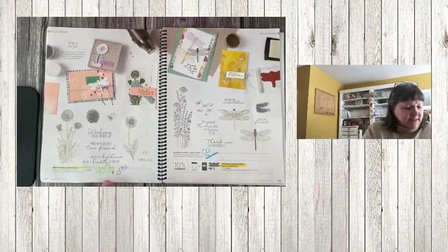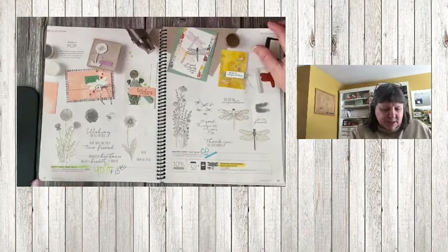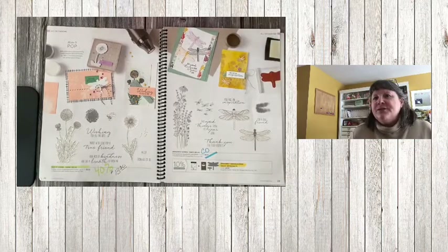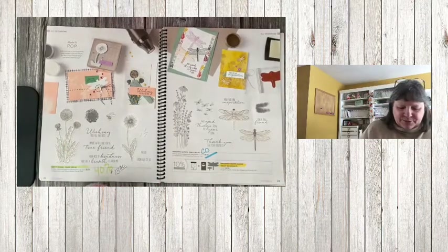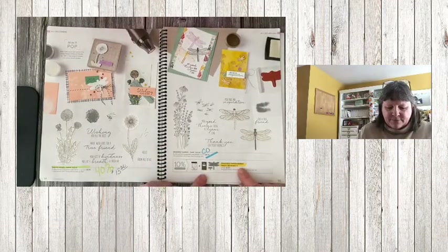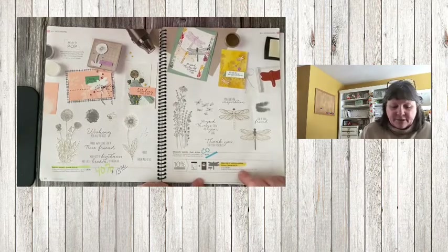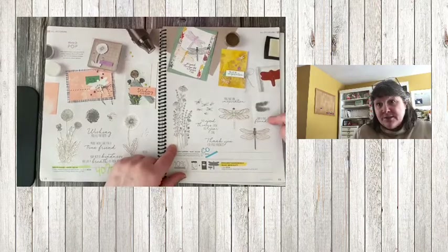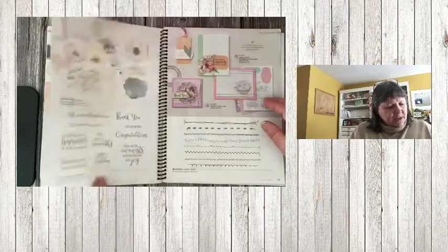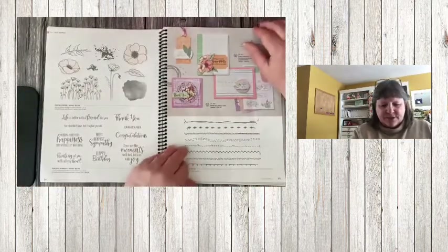Garden Wishes on page 22 is 40% off, so the stamp set is $13.20. Note that all the images you're seeing are copyrighted. On page 23, the Dragonfly Garden bundle pricing is retiring, but the stamp set and punch are carrying over — I love this, it's a great set.